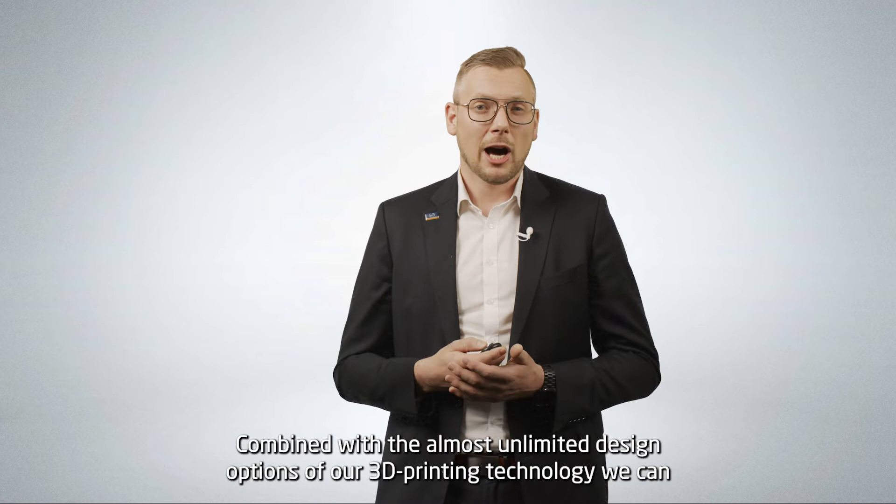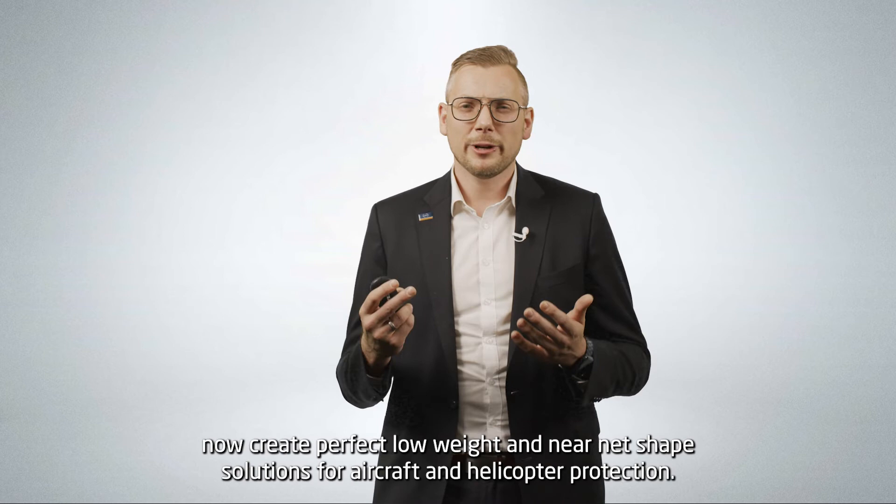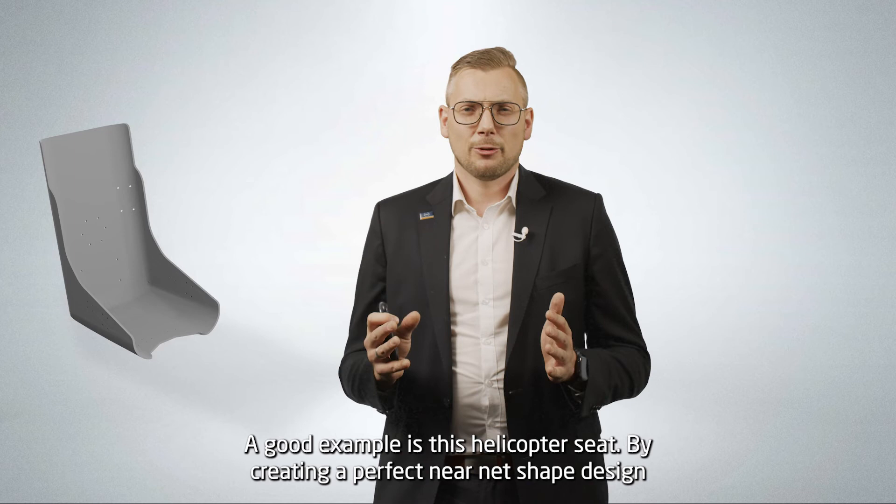Combined with the almost unlimited design options of our 3D printing technology, we can now create perfect low weight and near net shape solutions for aircraft and helicopter protection. A good example is this helicopter seat. By creating a perfect near net shape design, we together with you can reduce the needed weight to a minimum while offering maximum protection.